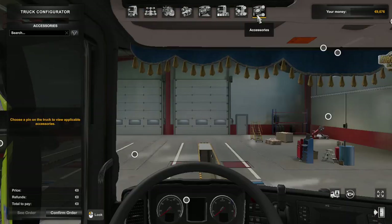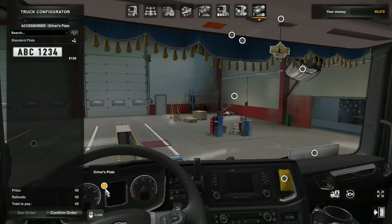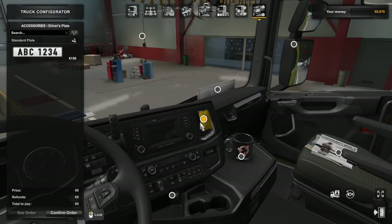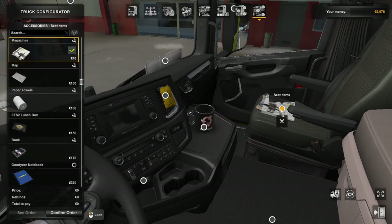Now I will find the accessories for the truck. I have a cup holder, I have an air conditioner item, I have a newspaper over here — I will replace it.